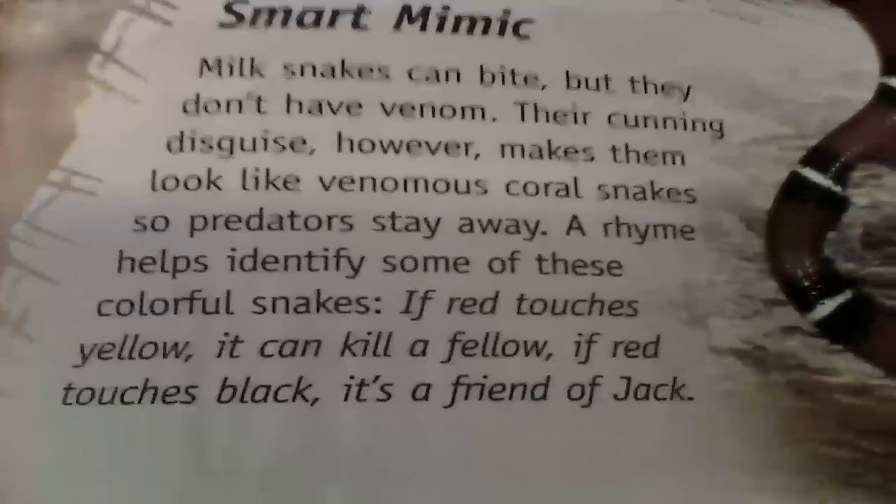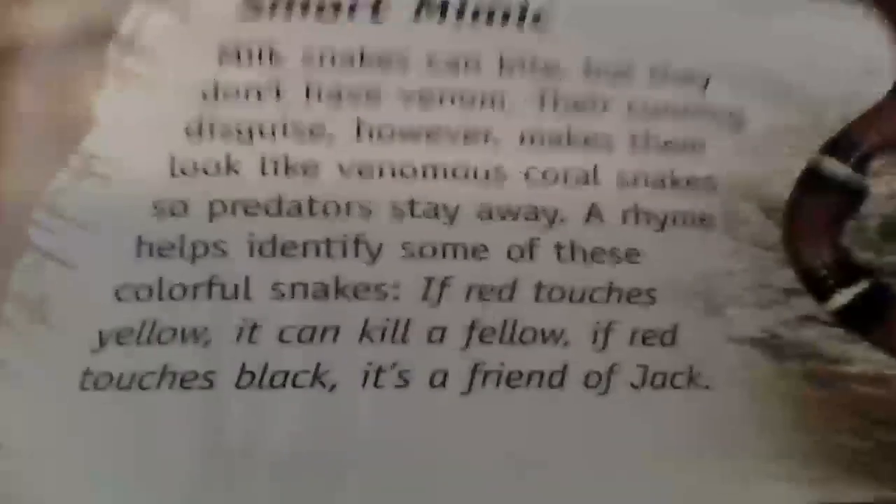But if red touches black, it's a friend of Jack. The reptile man's version goes: if red touches yellow, it's not good for a fellow, but if red touches black, you're okay Jack.